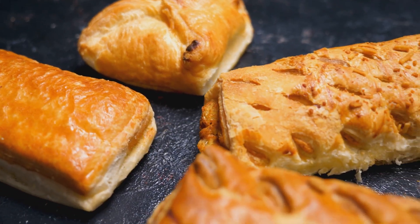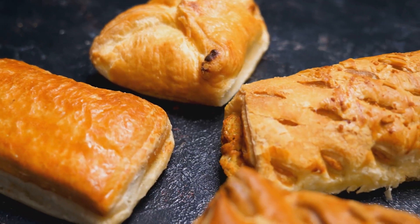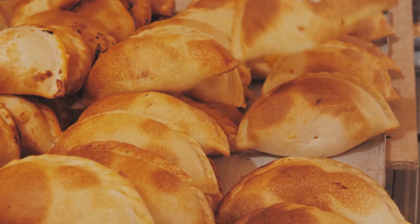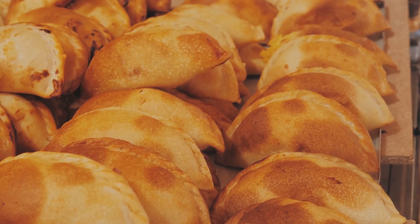Another key difference between Cornish and Devon pasties is their crimping styles. Cornish pasties have a distinctive crimp running along the top edge, while Devon pasties often feature a crimp running along the side. This difference in crimping styles is a nod to the regional traditions of each area.